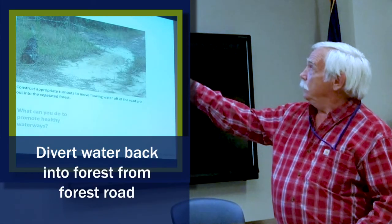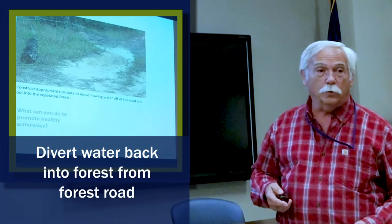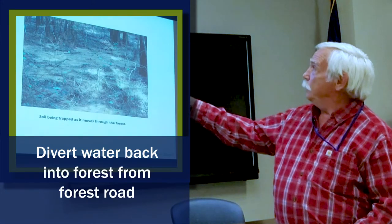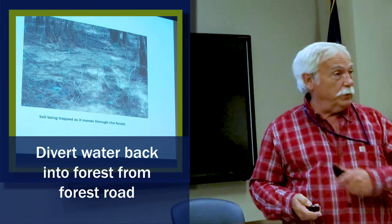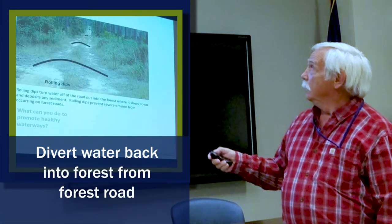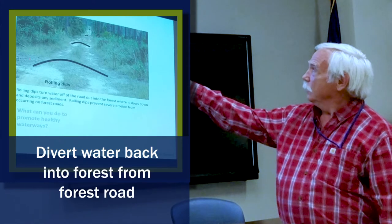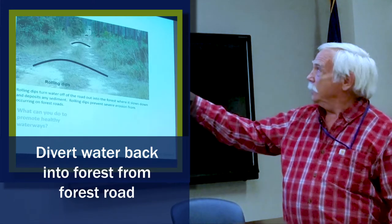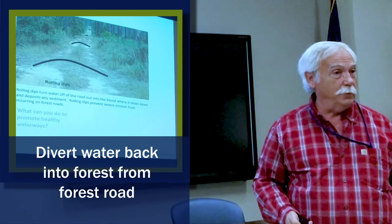Putting these little ditches out on your road — you can see the sediment coming down the road — then it goes back into the forest where it gets trapped. It doesn't end up in the creek. You can look at the material catching all this dirt so it's not in the stream; it's going back into the forest. Look at these little white spots all down the road where they've got a rolling dip, a water bar across the road. It's catching that sediment, moving it off, and the road doesn't have gullies in it.